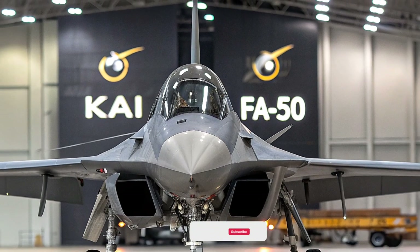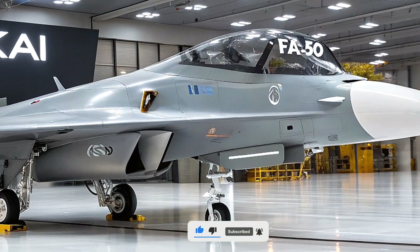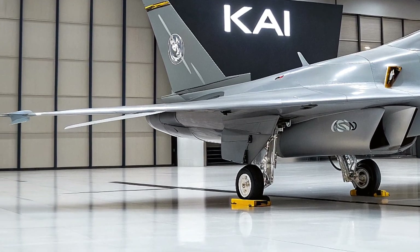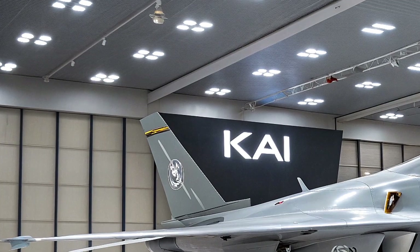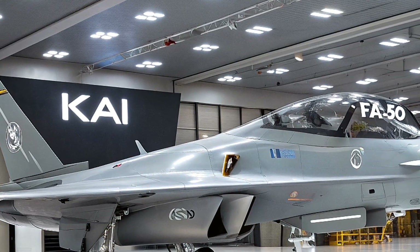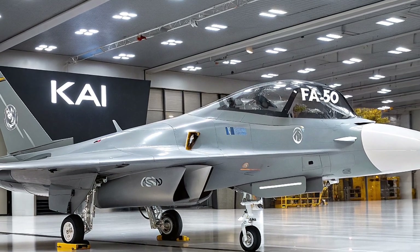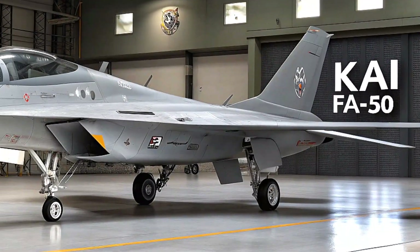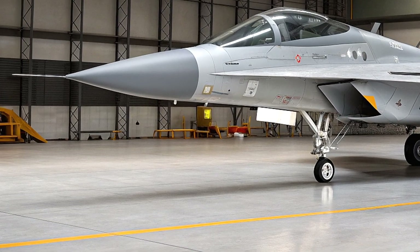Now let's talk about the star of the show: the single-seat FA-50, or F-50, expected to have a prototype ready by 2026 and a final version by 2028. Why go single-seat? KAI is responding to demand from customers who want a leaner, more cost-effective fighter. The current FA-50 is a two-seater, but by removing the rear seat, KAI is making room for a 300-gallon auxiliary fuel tank, boosting the jet's range by 20 to 30 percent over the current 1,000 nautical miles — a game changer for missions requiring longer loiter times like precision strikes or air patrols.